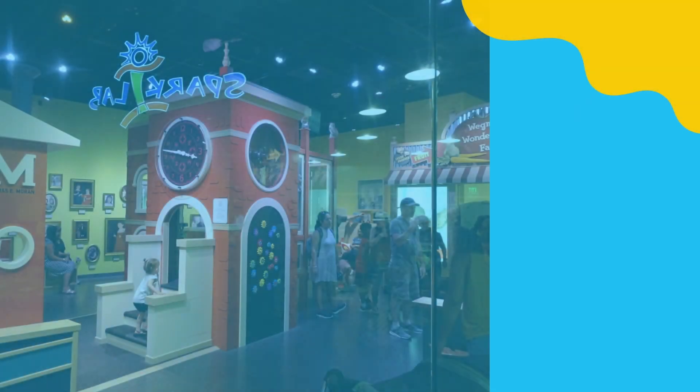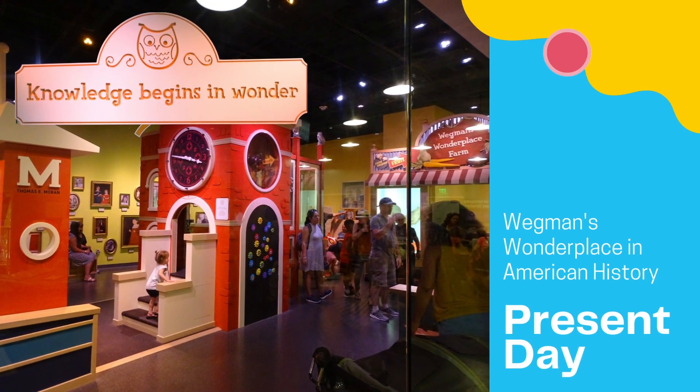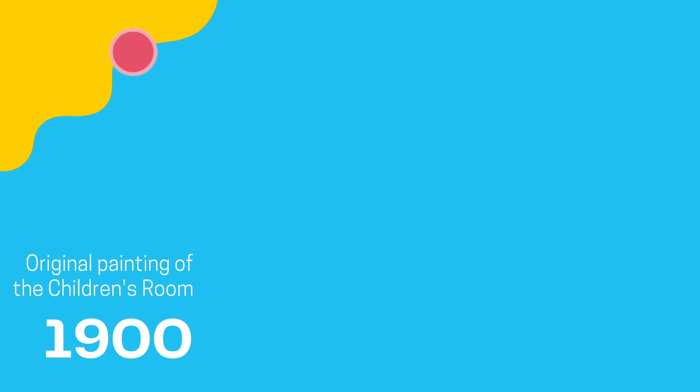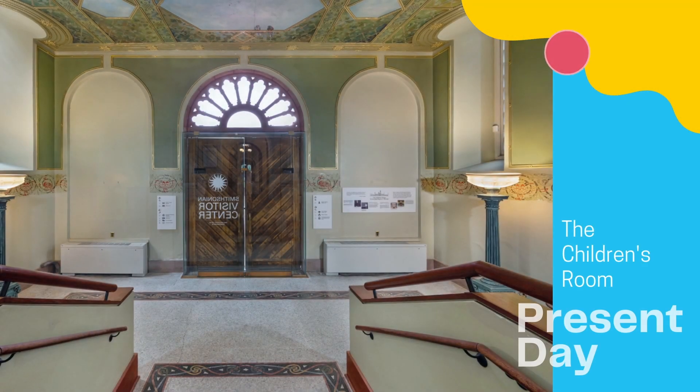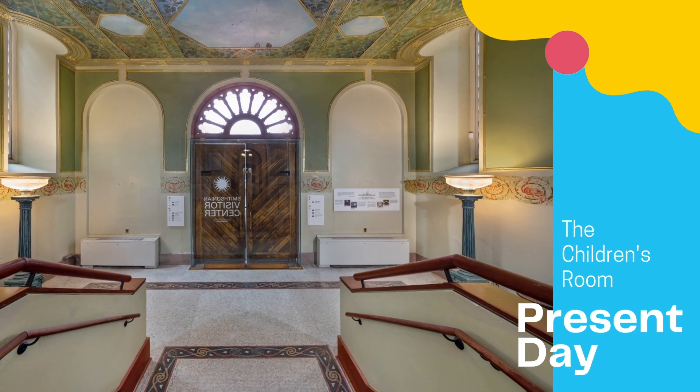This same phrase is now above Wegmans Wonderplace, the children's space in the National Museum of American History. By 1941, the children's room was painted over and used for exhibitions to complement those in the main hall. After restoration with the original children's room decorative elements, it reopened to the public in 1989.